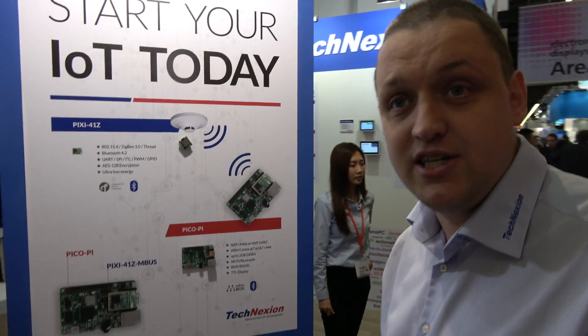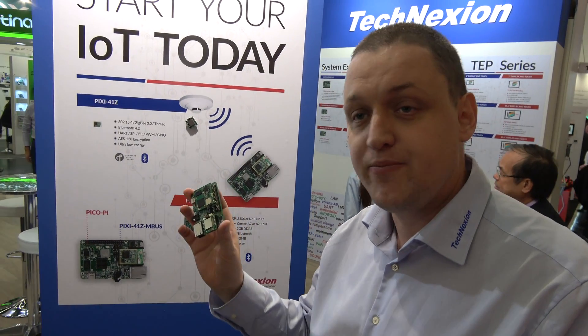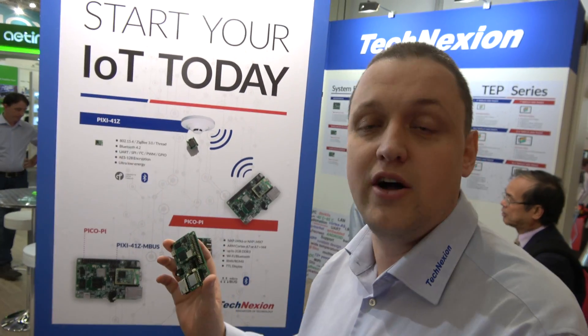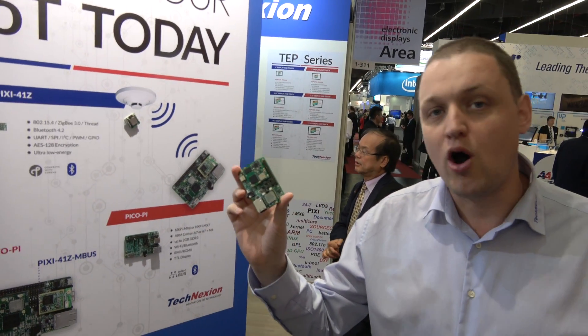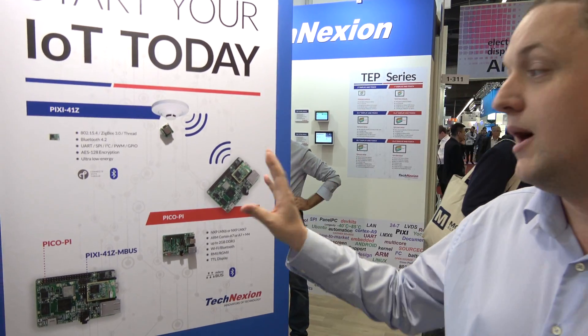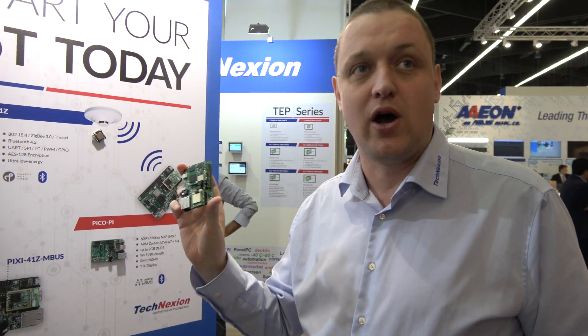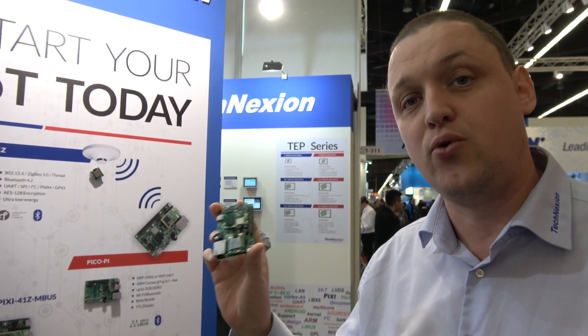It's running Android Things — Android IoT — and it is one of the qualified boards. It also can run Android, Ubuntu, Linux, Yocto, all open source. It is on the Google homepage; it is one of the hardware development kits for Android Things.